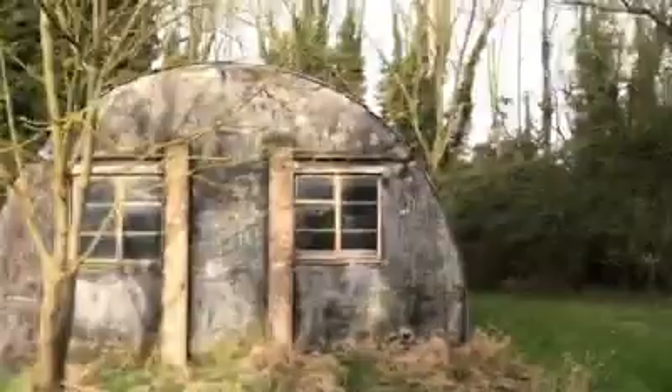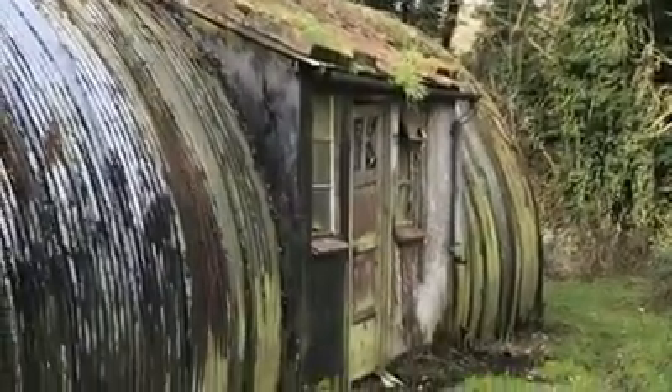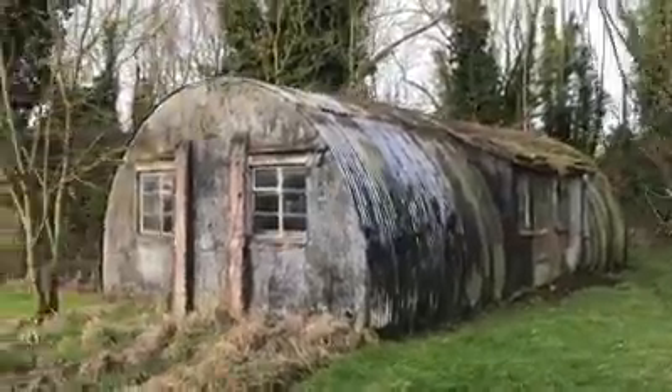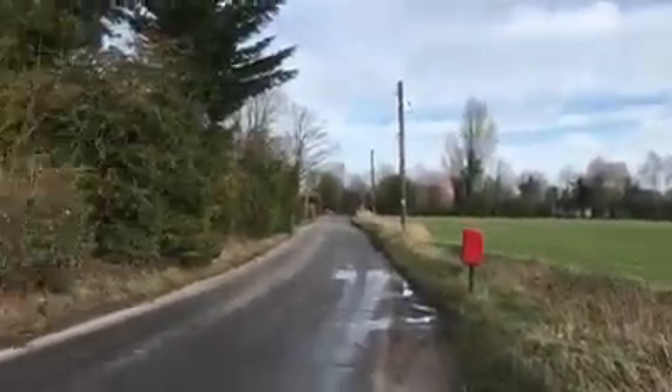Ladies and gentlemen, we are deep in Norfolk, and these buildings here on the left were very widely used during World War Two. It's nice to see them still operational today. These buildings are over 75 to 80 years old and amazing. I don't know their exact name, but I know they were used during World War Two. This is where we are — deep in the Norfolk countryside.